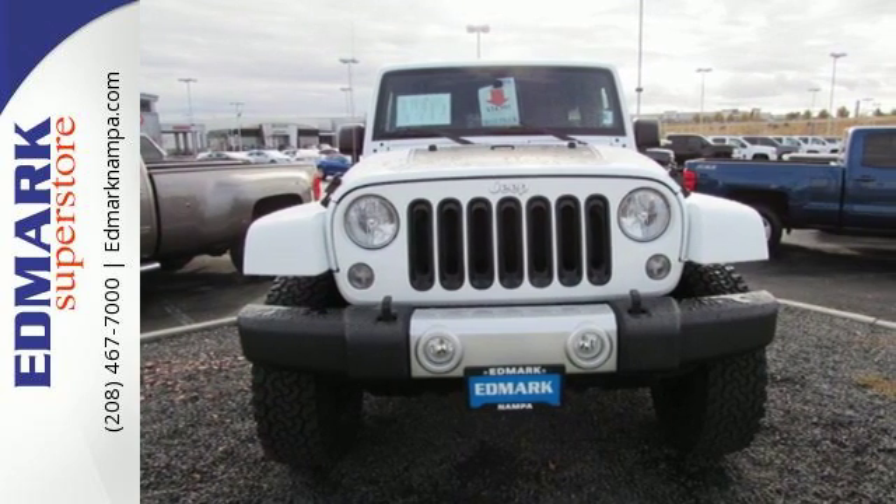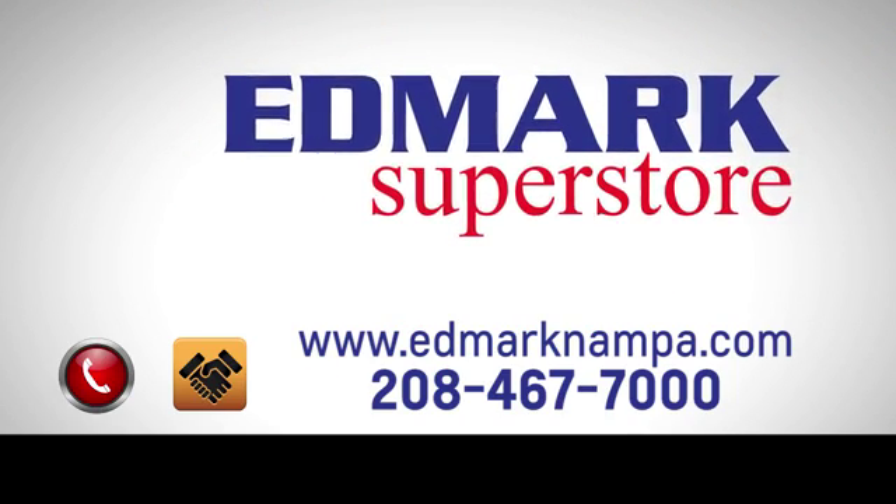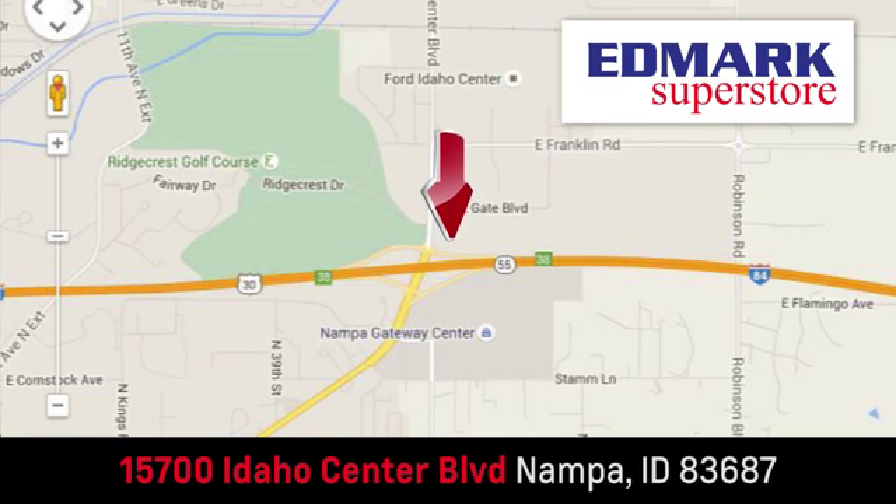Come in for a test drive. Fast, fair, and fun. Give us a call or stop by. We're conveniently located in the Idaho Center Auto Mall.